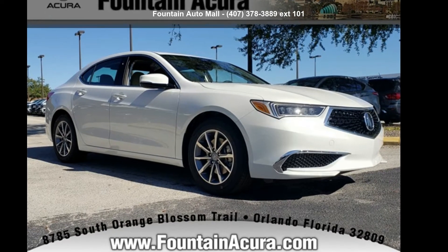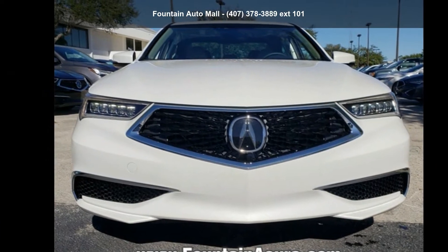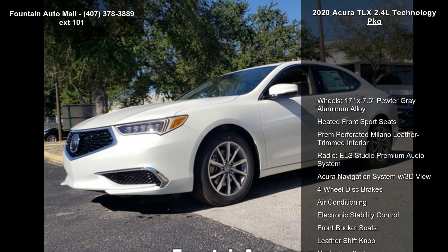Presenting the Acura 2020 TLX 2.4L Technology Package. If you are looking for a first-class ride, you have found it. Enjoy these notable features: